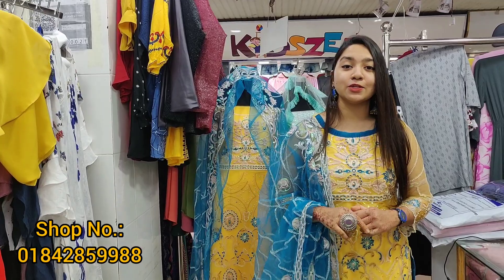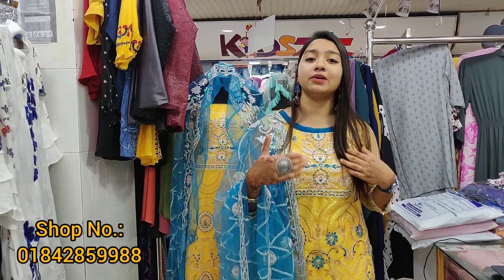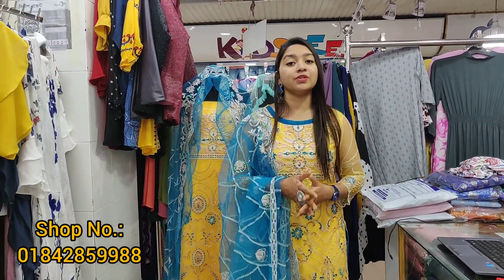Today we have party wear dress — a new arrival party wear dress collection. This is a regular video on our regular channel and Facebook page.